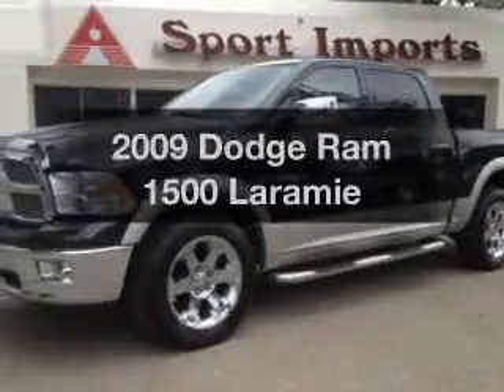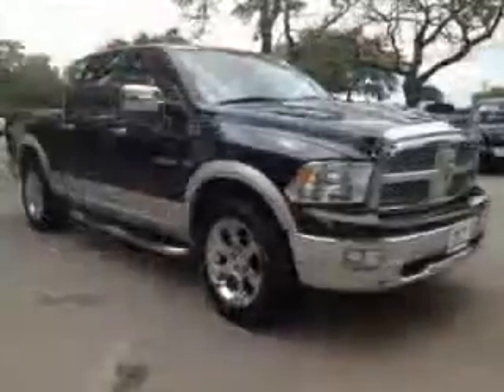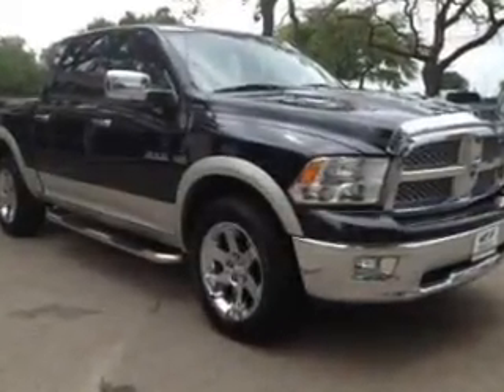Everything you need under one roof with this great vehicle. The powertrain includes four-wheel drive with a reliable engine that responds smoothly to its automatic transmission.